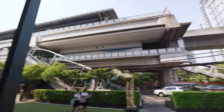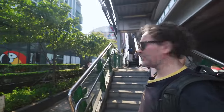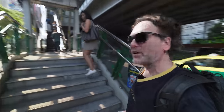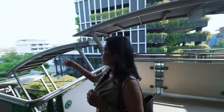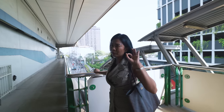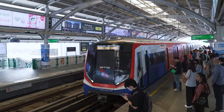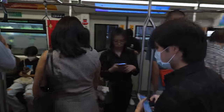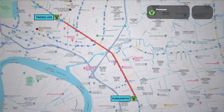There's Punnawithi BTS station. Living super close to a BTS really changes the game in Bangkok — it just makes everything better. Even if it was pouring rain, you can get on there. We're heading to Tonglor now. Noi was also telling me there's a great Thai-Chinese place nearby that's been here for 40 years — Hua Sang Hong — and the quality of the food is brilliant. If you come out to look at condos in Punnawithi with Noi, she might take you there.